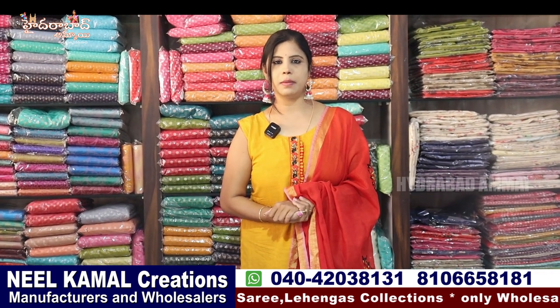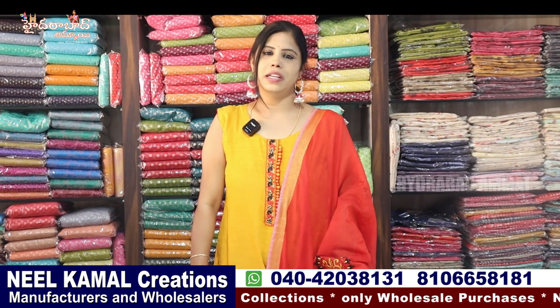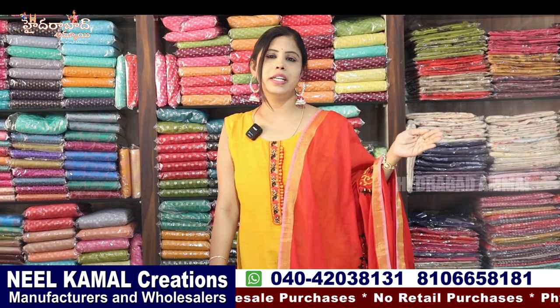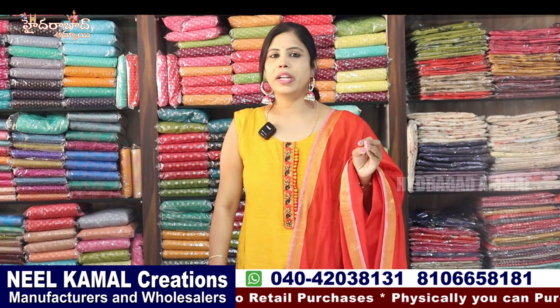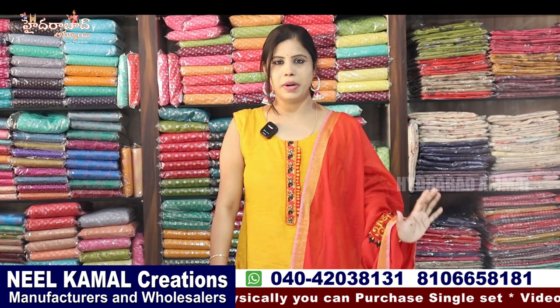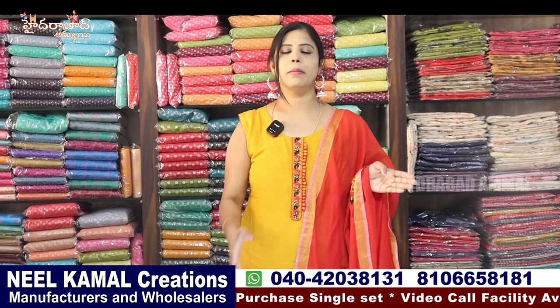Creations wholesale shop is a wholesale shop. There are many unique collections and we have many options. We can have several collections of lense. They have a bridal collection with netted fabric, organza, Banaras, and other different varieties. We can have a heavy bridal set and see all the different collections.